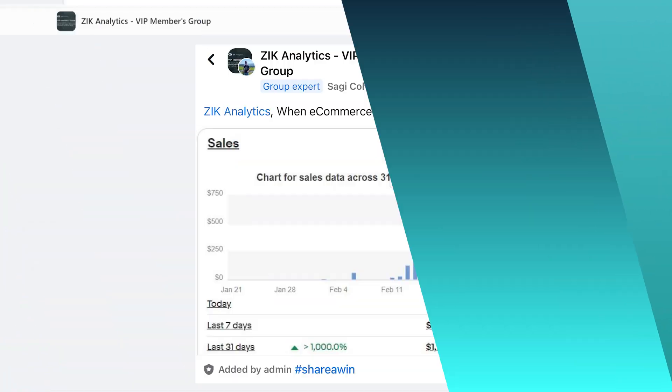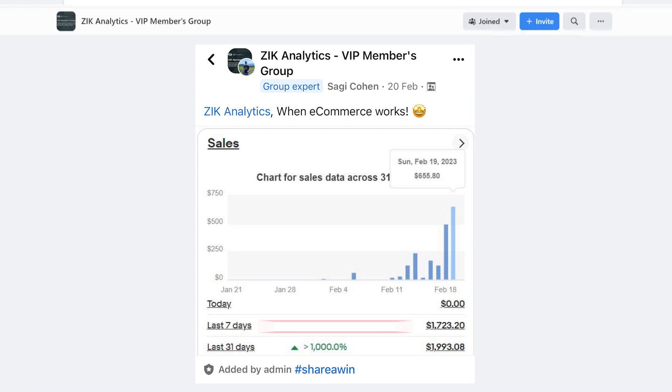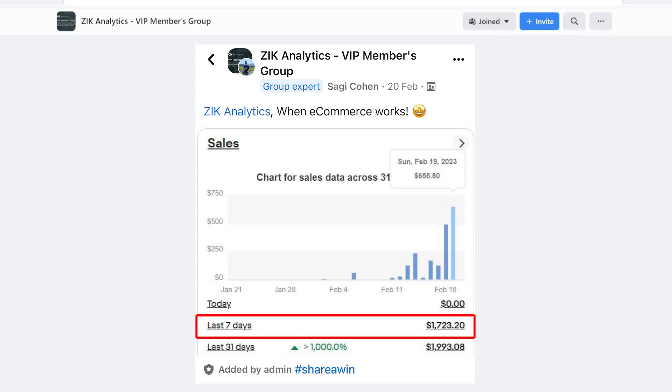A lot of sellers find the beginning of their seller journey very difficult. Breaking even can be very hard, but it doesn't have to be that hard. I've seen firsthand how effective these softwares are. Take Sagi Cohen as an example — he made $1,723 revenue in the last 7 days, and he uses the software I'm about to show you.